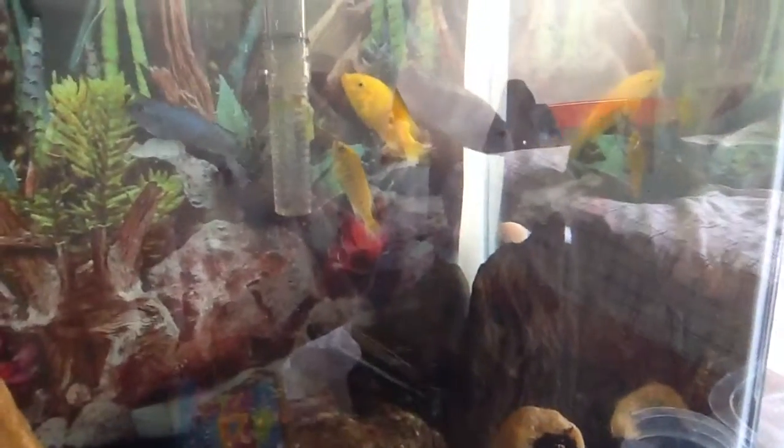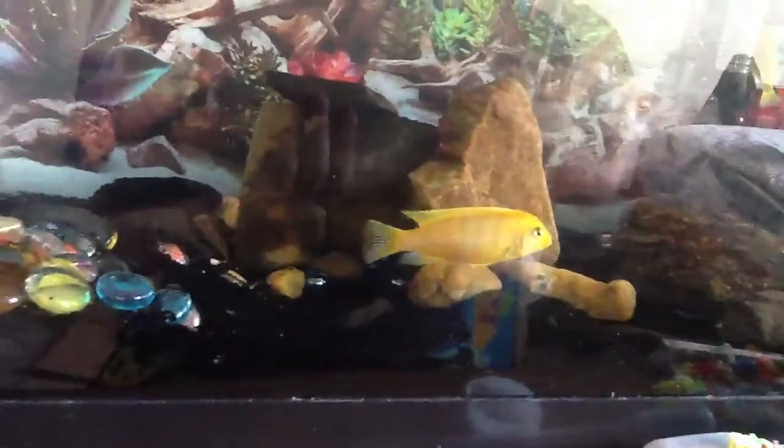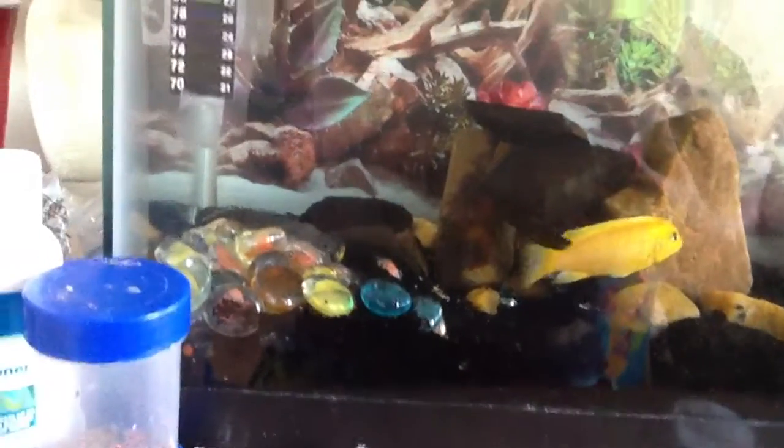Yeah, my hybrid is back there. There's like two leaves stuck to that filter. And everyone is doing perfectly fine, as you can see. Thankfully fine.